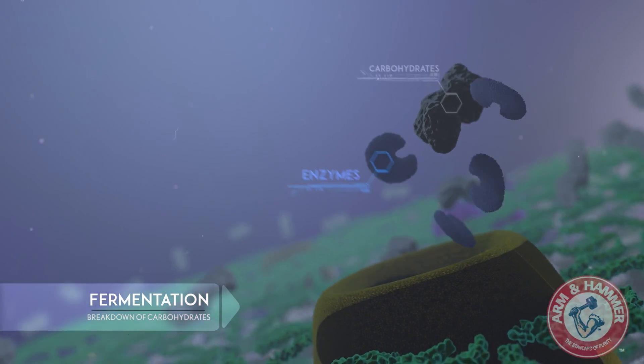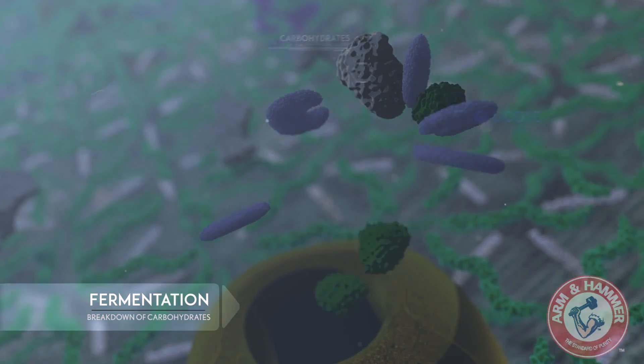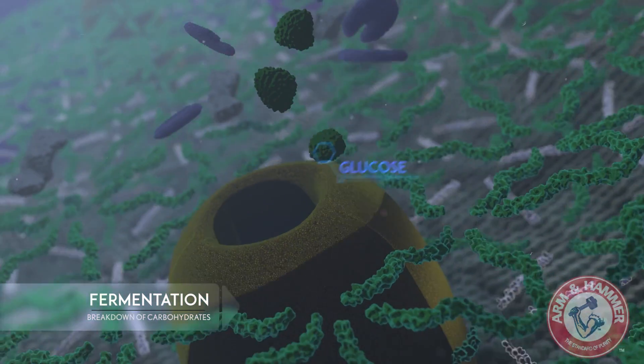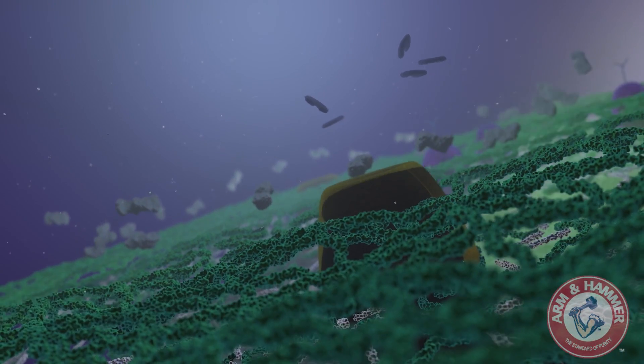During fermentation, yeast cells break down carbohydrates into simple sugars, like glucose. Glucose is absorbed by the yeast cell as fuel for reproduction and other metabolic requirements.